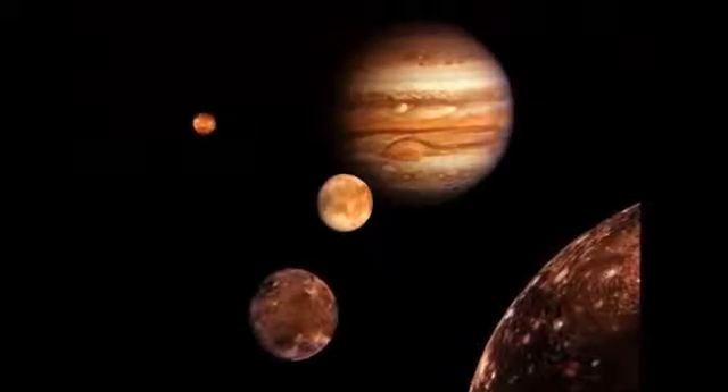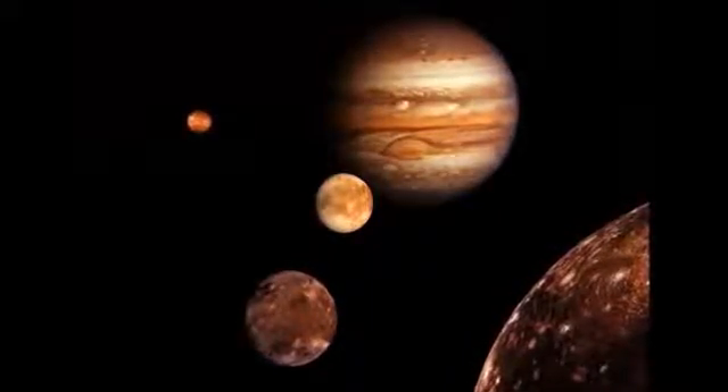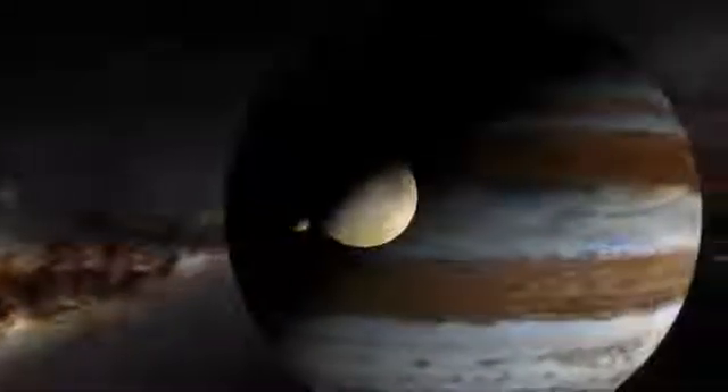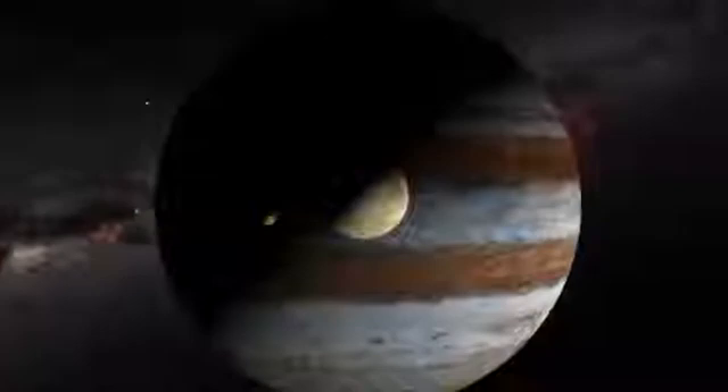Jupiter has at least 67 moons that circle around it, but 55 of them are very small — only about as big as a mountain or smaller. Some of its moons are very large, and at least two of them are about the same size as the planet Mercury.